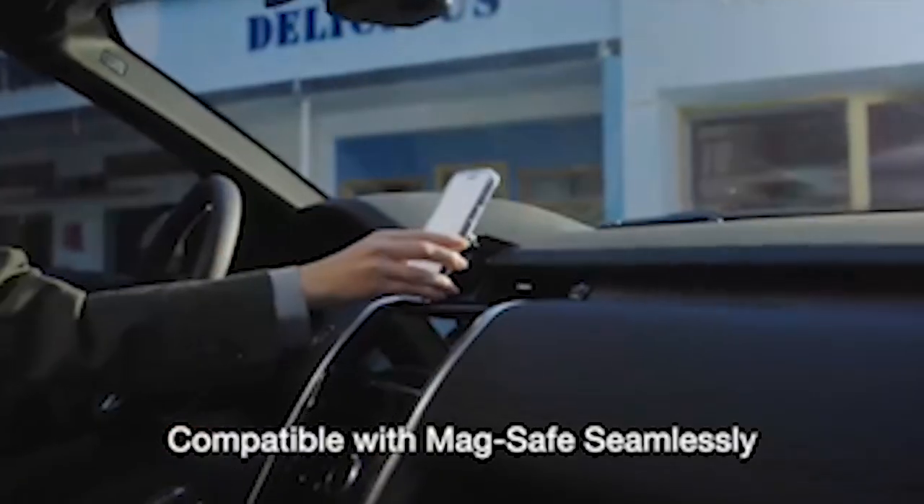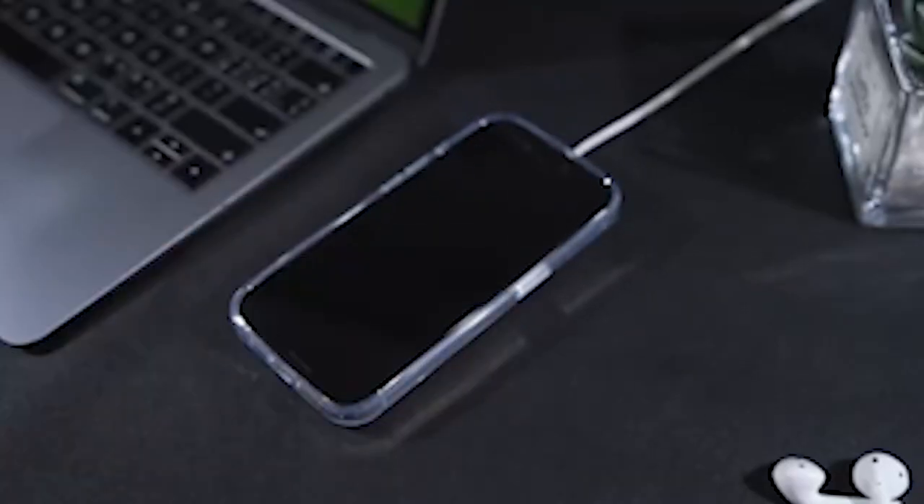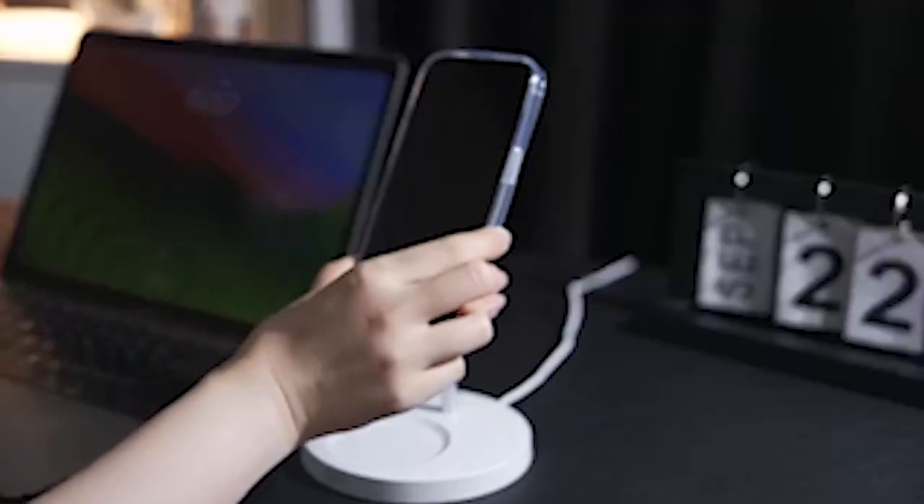Hi, welcome to All Cases. In this video we are going to talk about the top best iPhone 15 Pro Max clear cases right now in 2024 that you can buy.